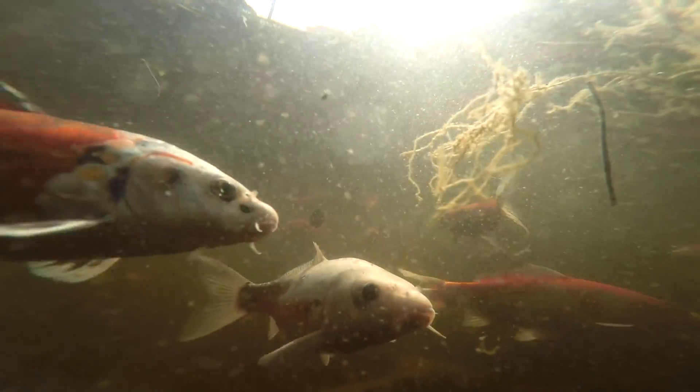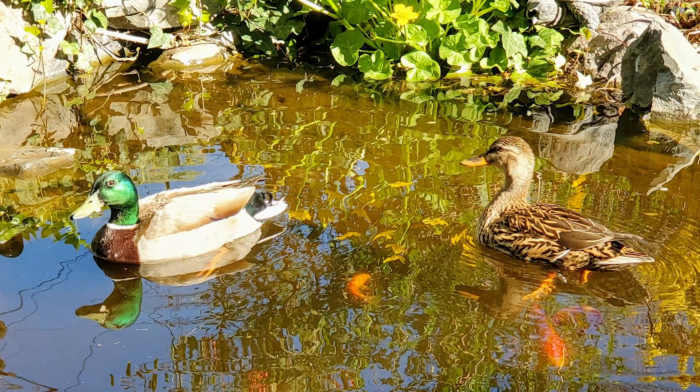Some fish were won at school carnivals and others are just from the pet store. Many of our fish were born right here in the pond. Both koi and goldfish are types of carp. This pond and the fish inside attract many other animals like raccoons, hawks, and neighborhood cats. We even had a pair of ducks floating around a couple of weeks ago.